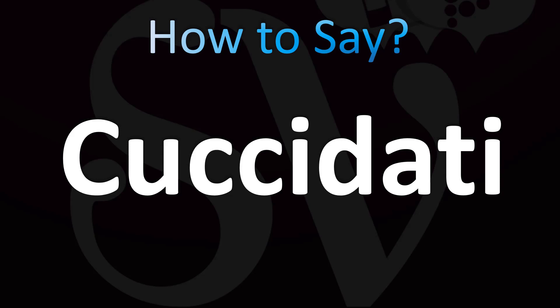So let's break down the pronunciation — Italian pronunciation first. Coochidati. Coochidati. So double C is pronounced like CH in Italian. Because it's a double C, you want to stress on that CH sound.